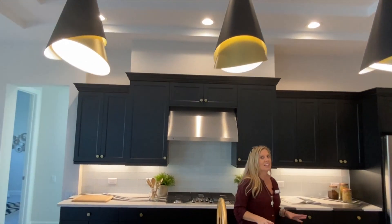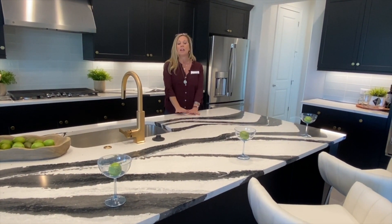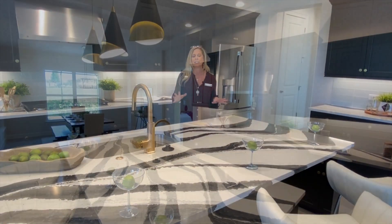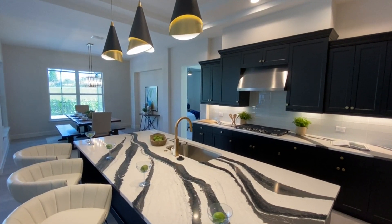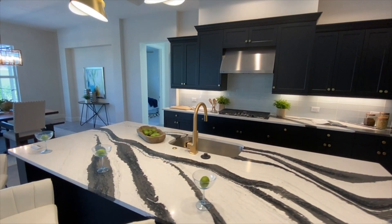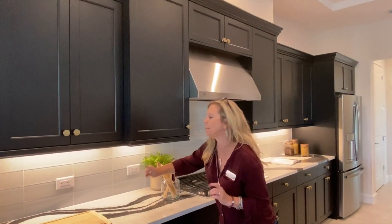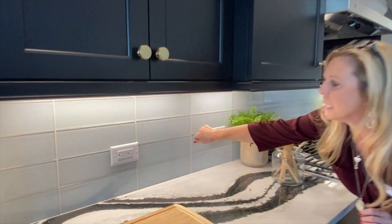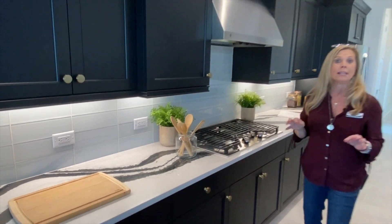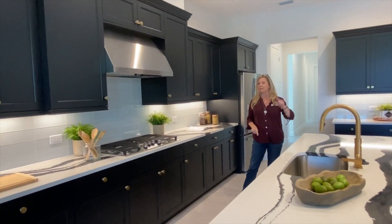Speaking of personality poppers, look at this counter. I love this counter — the black and white contrast with the wavy design. I love this. This is a beautiful kitchen. Take a look at all of your cabinet and counter space. You have the darker cabinets, and this backsplash is deceiving — in some light it looks gray and in others it looks like seafoam. It is so beautiful and really eye-catching. Again, personality popper right there. Backsplash and pendant lights — beautiful.